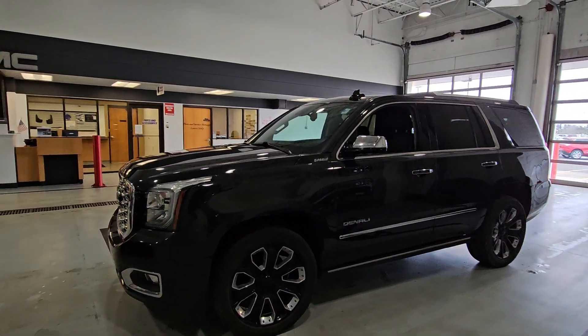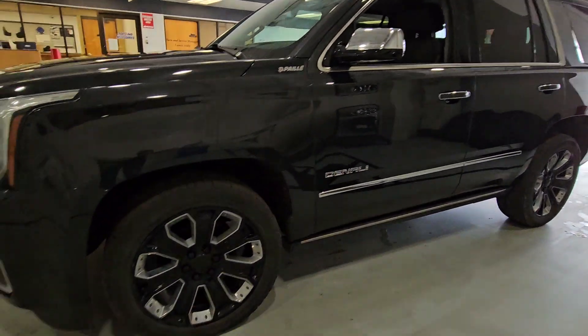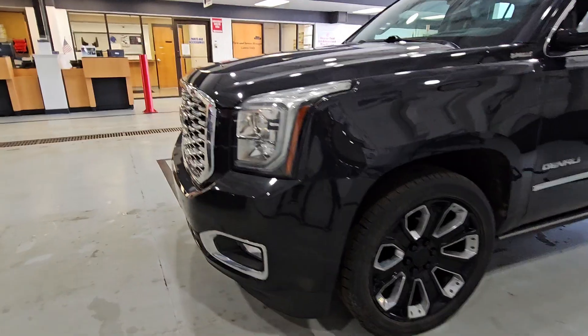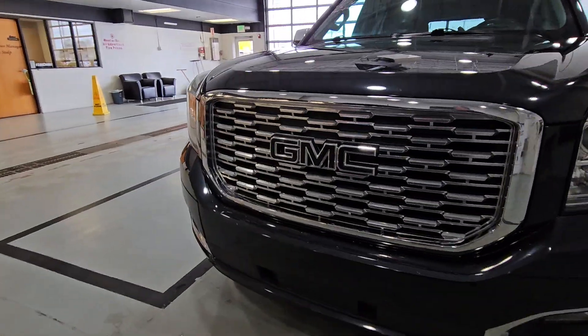2020 Yukon Denali, 44,000 miles, 51 and change will be your price. It is a blacked-out edition — black bow ties, black rims.